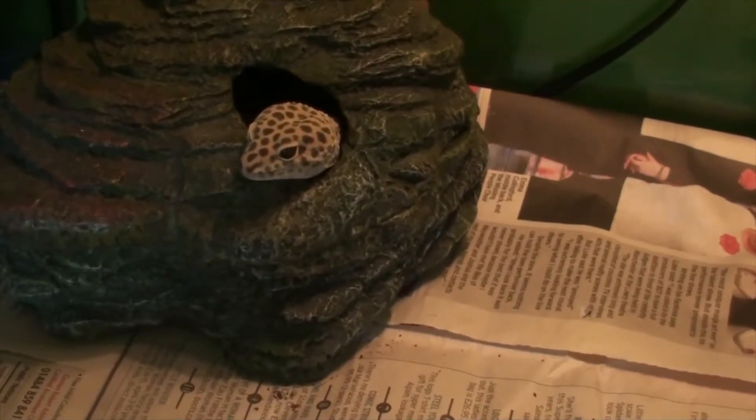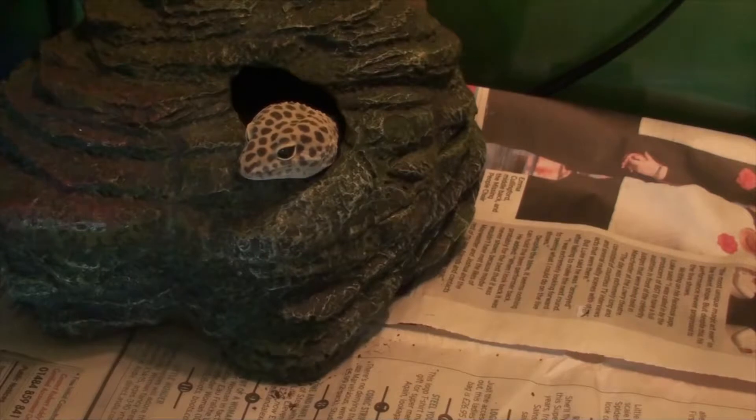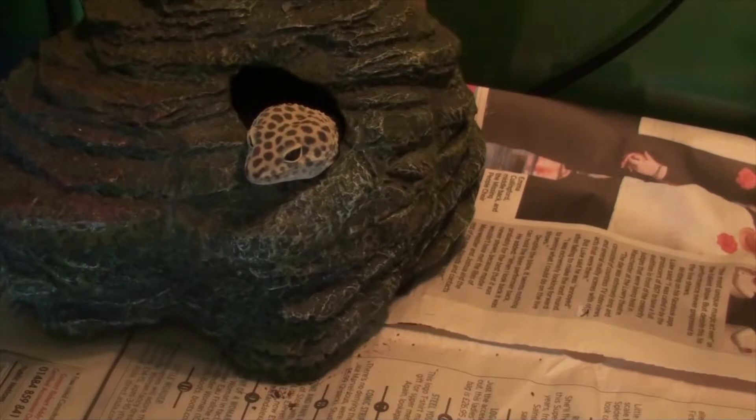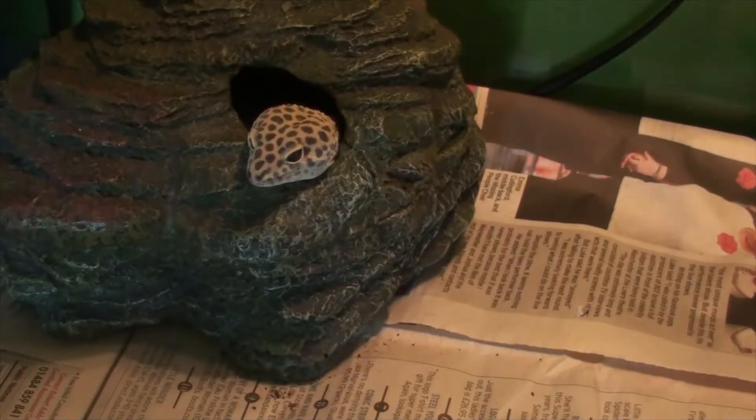He seems to be doing fine. I've just got this brand new substrate for his moss hide — it's called Eco Earth by Zoo Med. It's very good. It's coconut fiber, very fine coconut fiber.